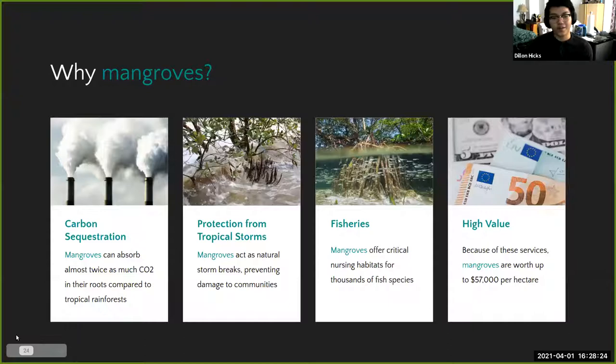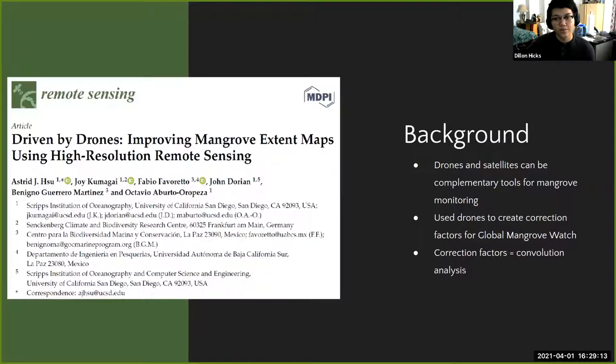Mangroves have tremendous value: they're excellent at carbon sequestration — taking CO₂ out of the atmosphere and storing it in their roots — making them important for fighting climate change. They also protect against tropical storms like hurricanes and typhoons, acting as a sponge. They are the bread basket for many fisheries, ensuring income for fishermen in tropical areas. Because of all this, they have a very high value — around $57,000 per hectare — and many countries have set up goals to protect them.